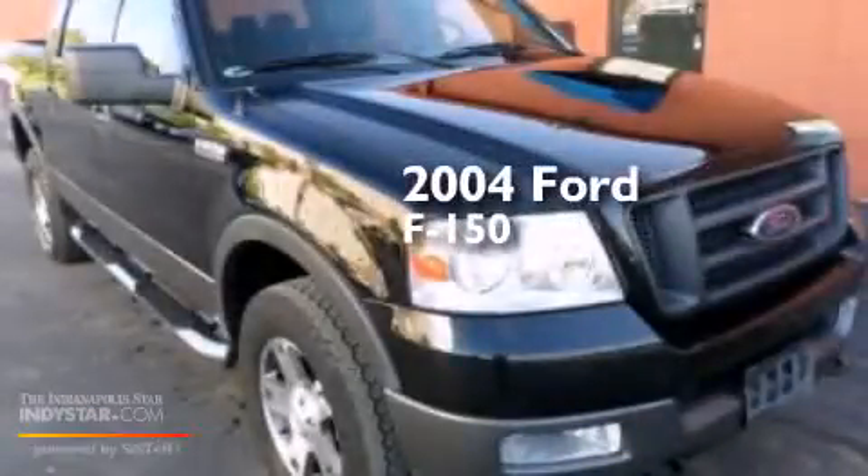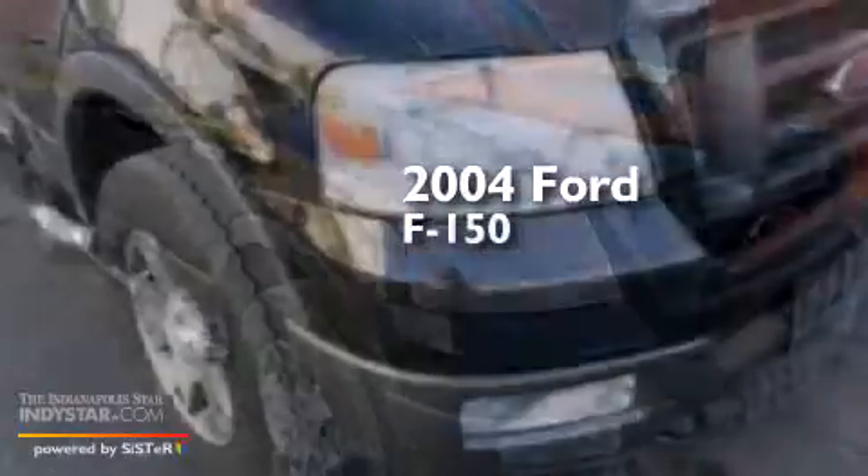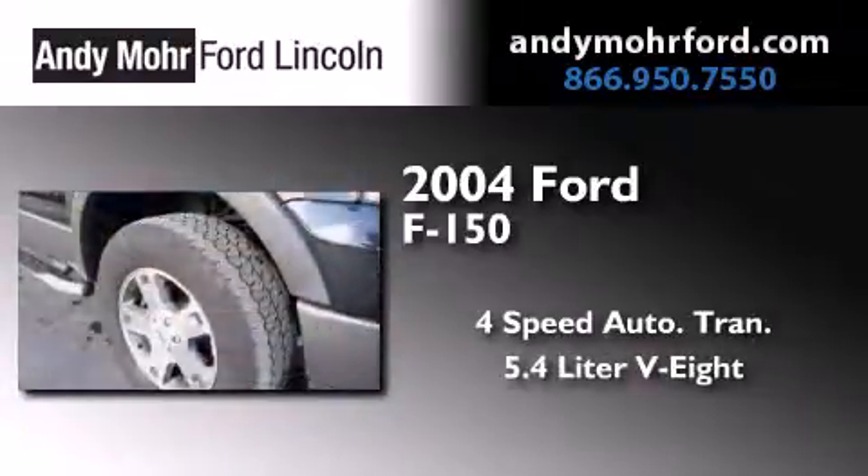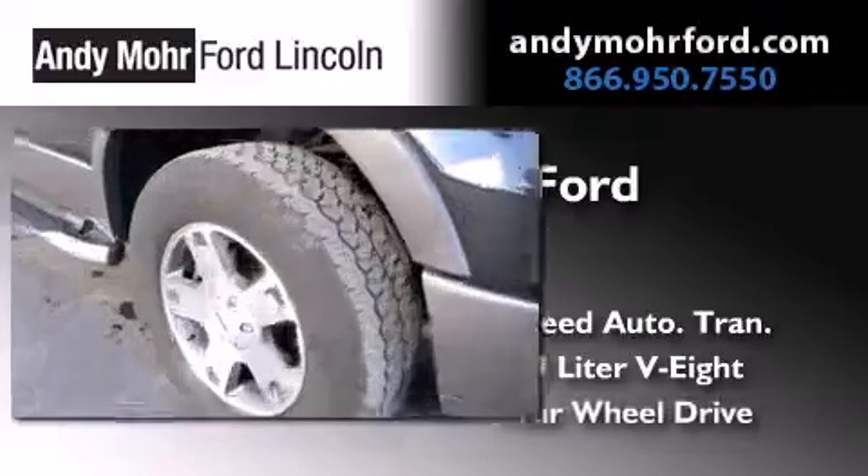This is a 2004 Ford F-150. This truck has a 4-speed automatic transmission, a 5.4-liter V8, and 4-wheel drive.